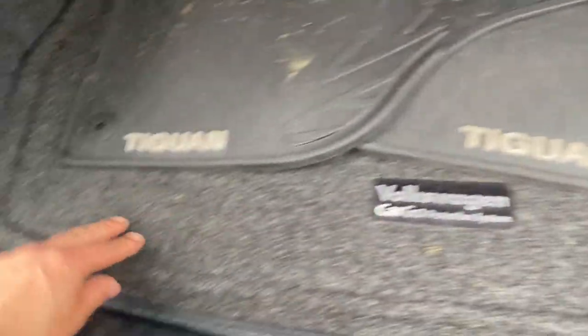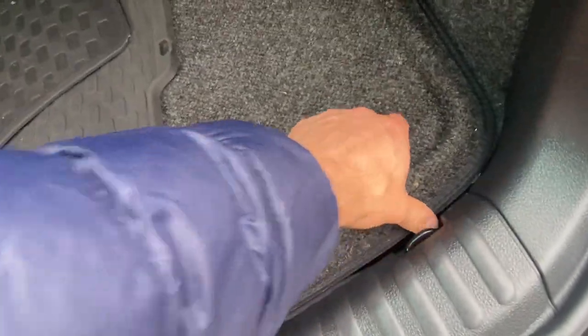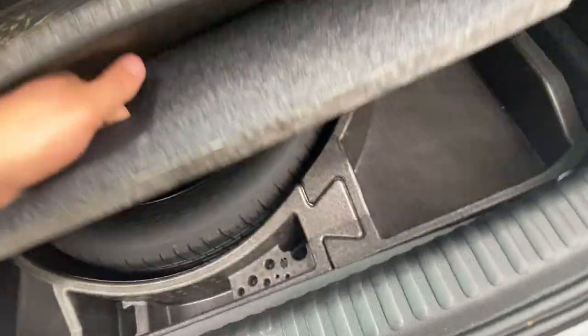This has the waterproof trunk liner in the back with this little lip right here — if something does spill, it keeps it contained within that. It doesn't just go everywhere. And this is actually very easy to wash: you just take it out, rinse it off with the hose, let it dry, put it back.